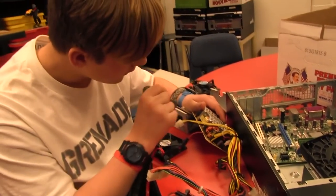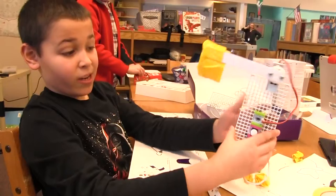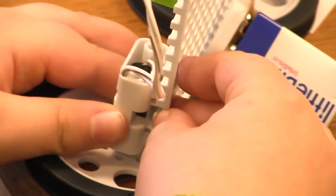Problem solving skills is probably the most important thing they're getting out of Makerspace. They put something together like a little bit circuit and it doesn't work and they'll ask me, Ms. Alden, how do I fix this? Try. See if you can pull something apart, put it together differently, try to problem solve.